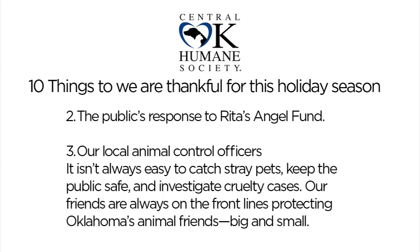Number three is the local animal control officers. We love our local animal control officers — they are at the front lines of our cause every single day. They keep our city safe, no matter what — if there's an elephant walking down the street, they're going to have to take that elephant in. We know how hard they work and the great work they're doing over at Oklahoma City Animal Welfare.